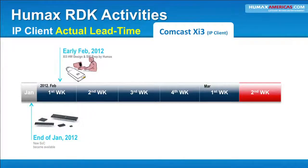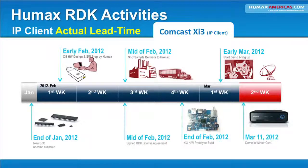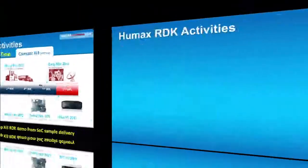Here's an example of our IP client actual lead time — basically three weeks to bring up an XI3 RDK demo from SOC sample delivery all the way to the demo. This was for the Winter Conference we just talked about. As you can see, the timeline is very fast. We can go from SOC sample delivery to hardware prototype build-out, bring the box up and go straight to demo — just a three-week process.